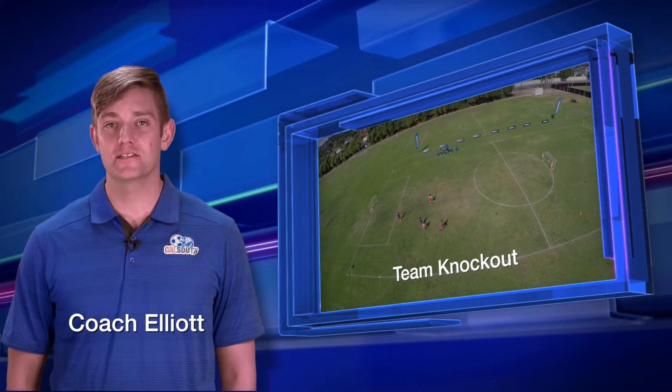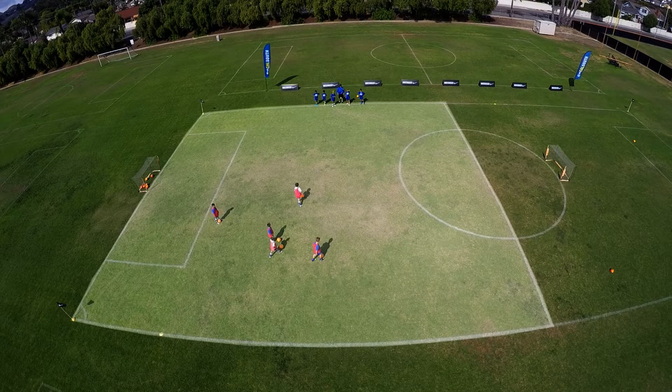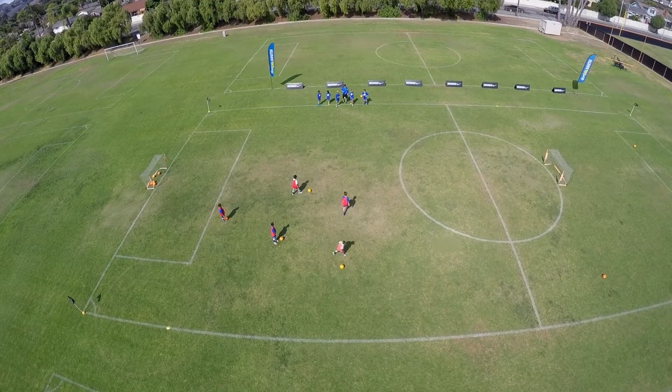This is Team Knockout. The organization is to create two even-numbered teams and set up a 30 by 30 yard area. Team A takes the field and each player on the team has a ball. Team B stands anywhere along the sidelines and nobody on the team has a ball.